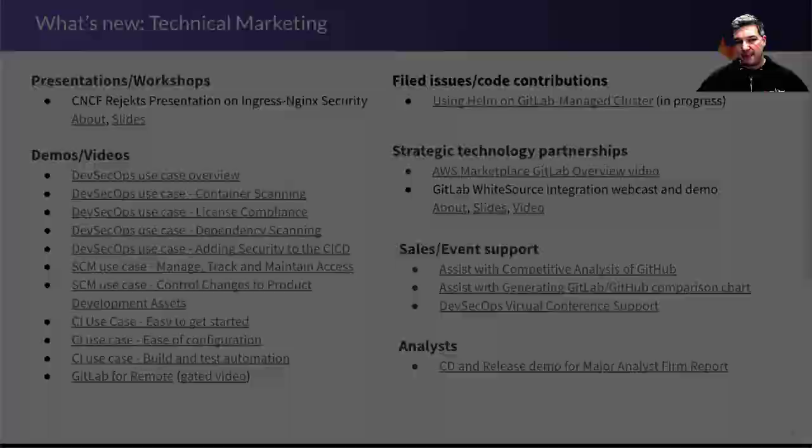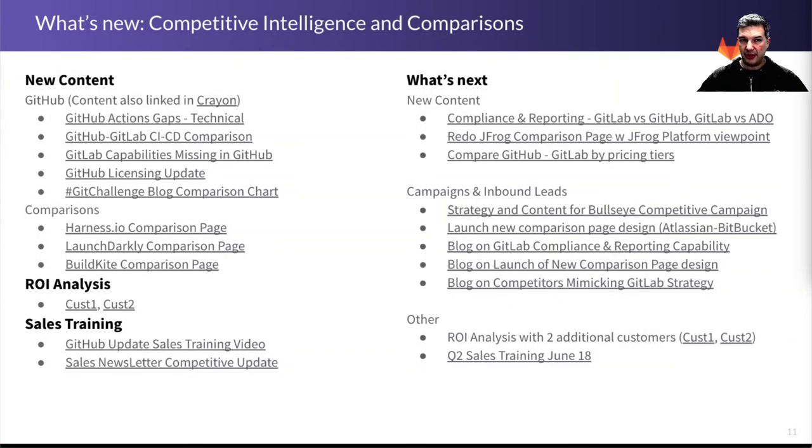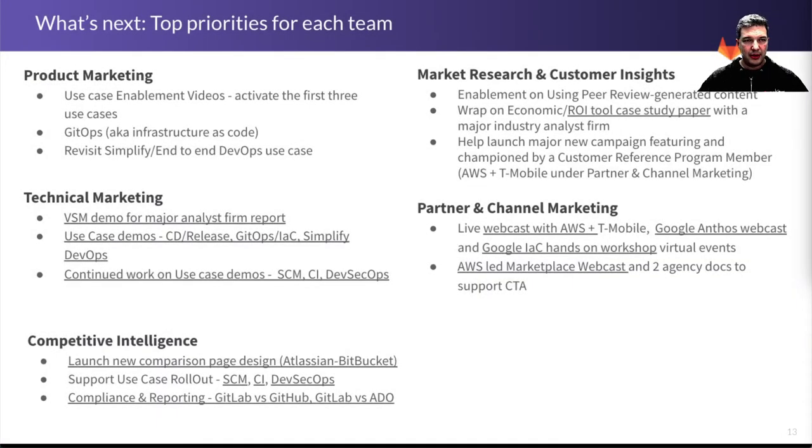You can go to the team page to get more details and see other things delivered by those teams. Looking ahead, the product marketing team is going to start activating the work from Q1 by doing some enablement videos and getting the use case information out there, including picking up GitOps as the next use case for Q2 and simplified DevOps.